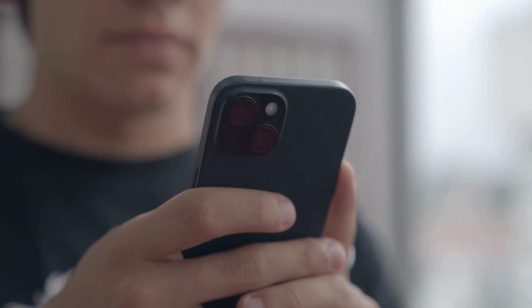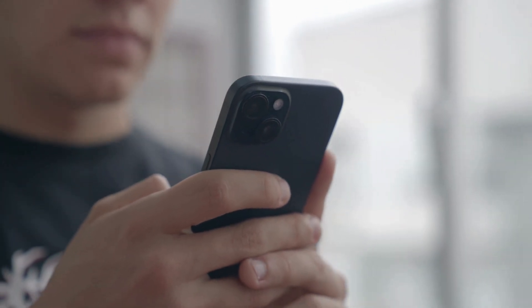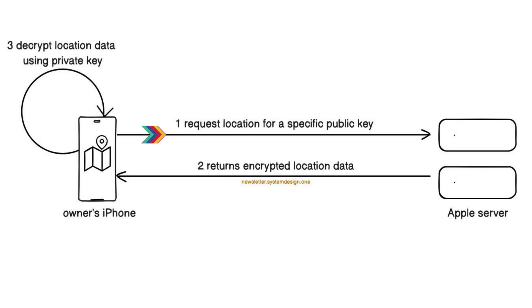The owner can find the AirTag's location using their iPhone app. Here's how it works: the owner authenticates on the Apple server, requests location data for a specific public key, and decrypts the received location data using their private key. The iPhone then displays the AirTag's recent location on a map.